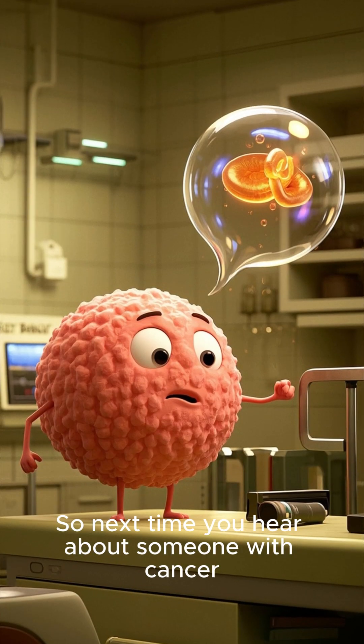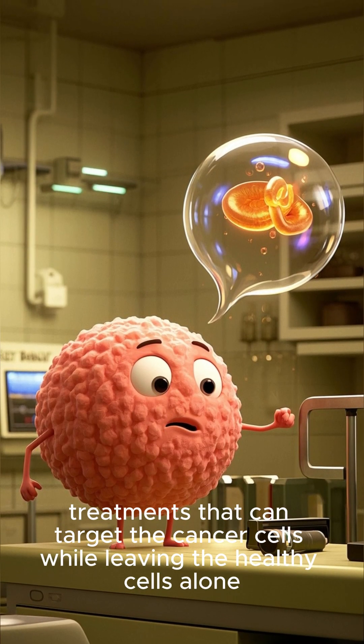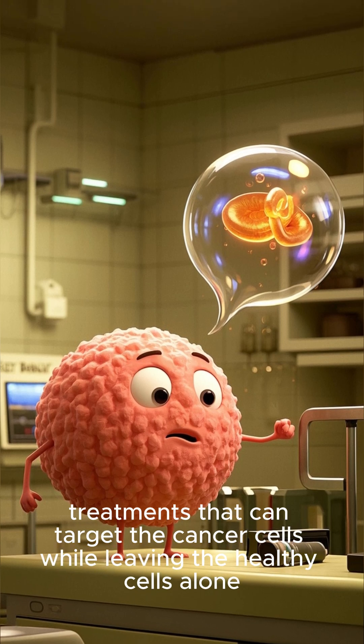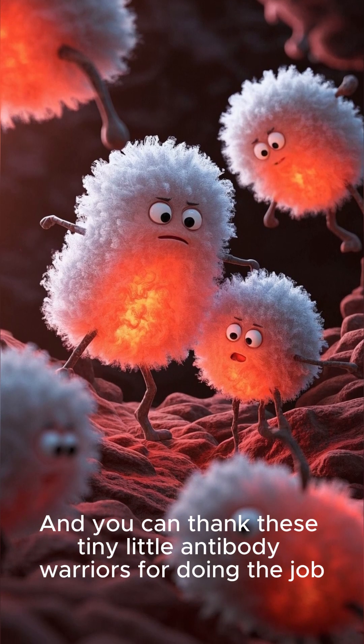So next time you hear about someone with cancer, you can say, well, at least there are now treatments that can target the cancer cells while leaving the healthy cells alone. And you can thank these tiny little antibody warriors for doing the job.